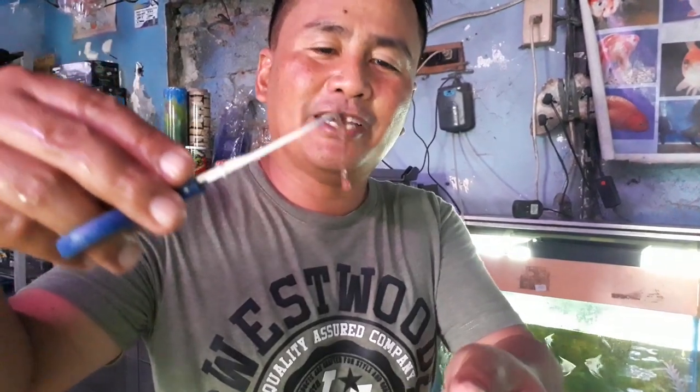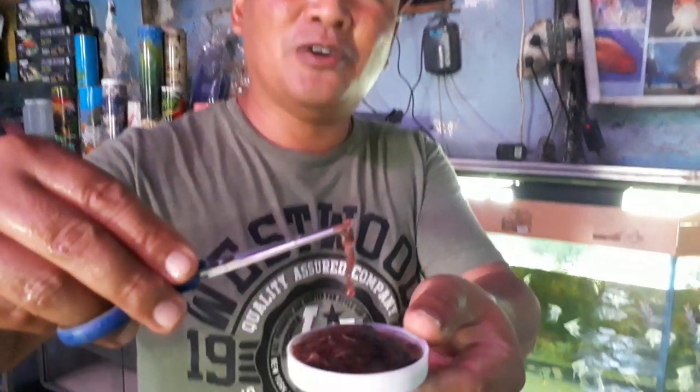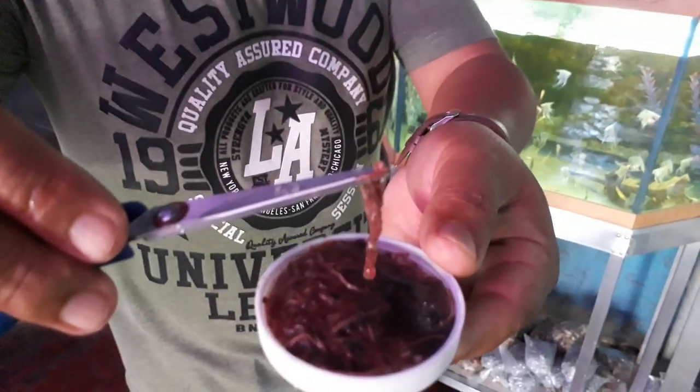Another tip I would like to give you is about this live worm. These are tubifex worms and they can be found in areas where there are stagnant waters.